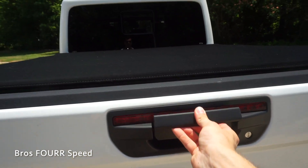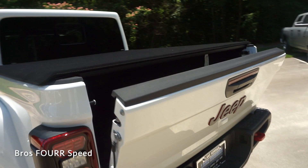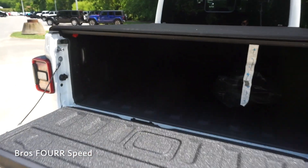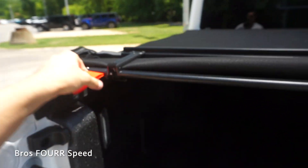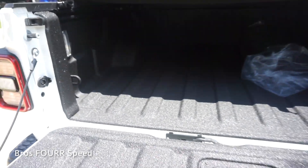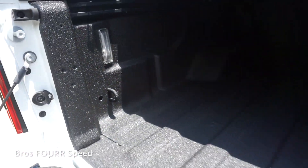On top of the tailgate is the third brake light and a grab handle to open it up — this is a locking tailgate with a soft open. With the tailgate down, you can pull the rear portion of the bed cover back, grab one of the red latches on each side to unlock it, and roll the whole bed cover away to reveal the bed. The bed has a spray liner throughout, LEDs on each side, and tow hooks all around.